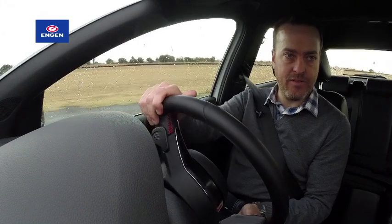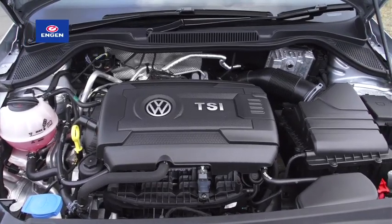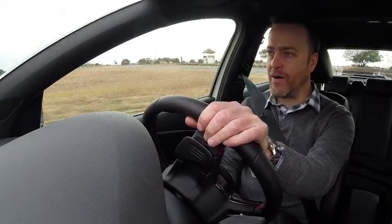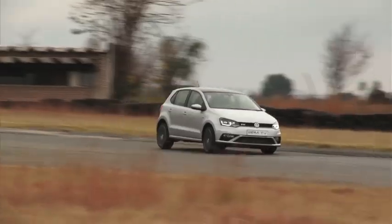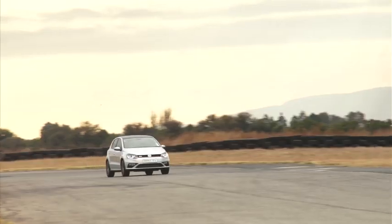We don't have that in our test car. We've got a 7-speed DSG with 250Nm and 141kW from the 1800 Turbo that replaces the old 1400 Turbo. And even though you get more power in the manual version, the performance figures for either version of the Polo GTI are identical — 0-100 takes 6.7 seconds and top speed is 236km/h.